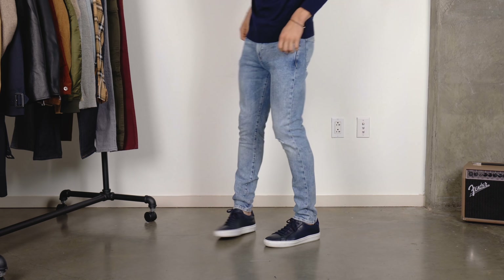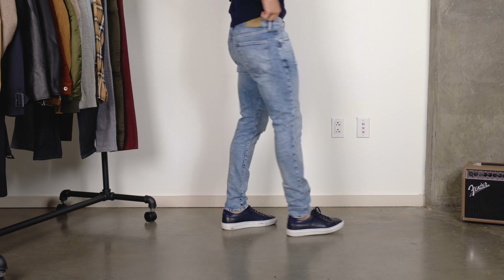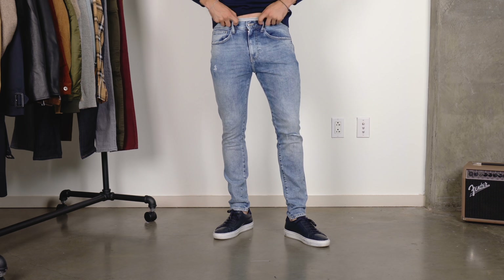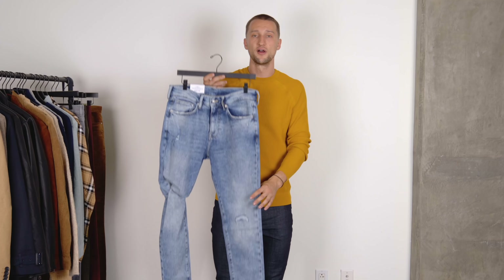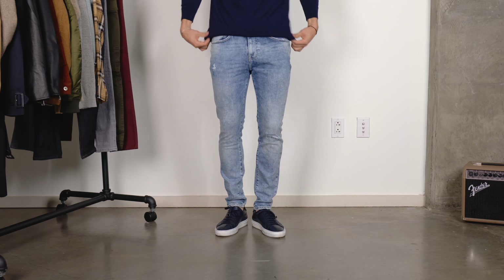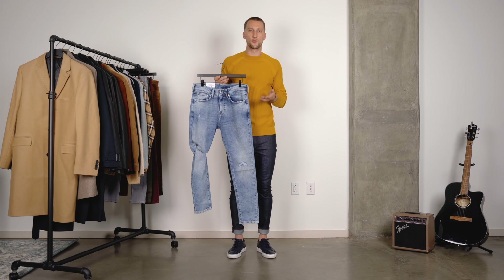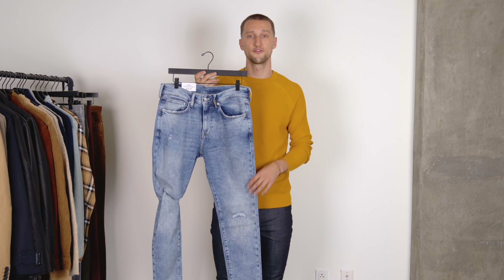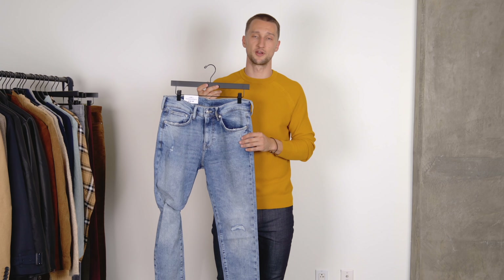Let's stay on denim before moving on to other bottom options. These light washed, almost acid washed distressed jeans are not only really cool in my opinion, they're also on trend. Acid wash is, like many things, a throwback to the 90s that's trending right now, but a proper acid wash can be really hard to integrate into your closet. Something like this, where it's a little bit more subtle, means you'll still be on trend but it's a lot more wearable. Once again, size 31/30 for me — true to size, then I size down in length to make them a little bit more cropped.